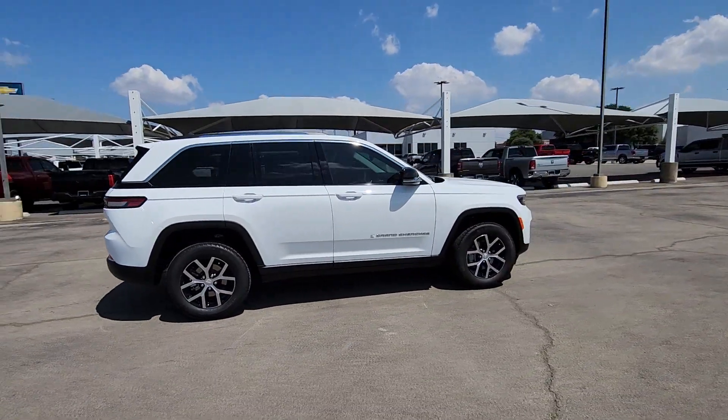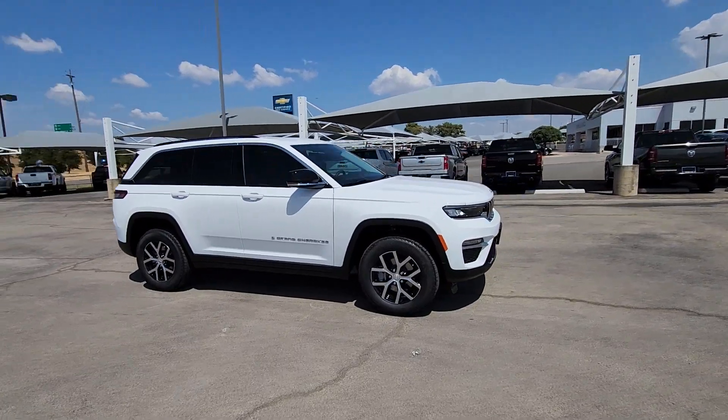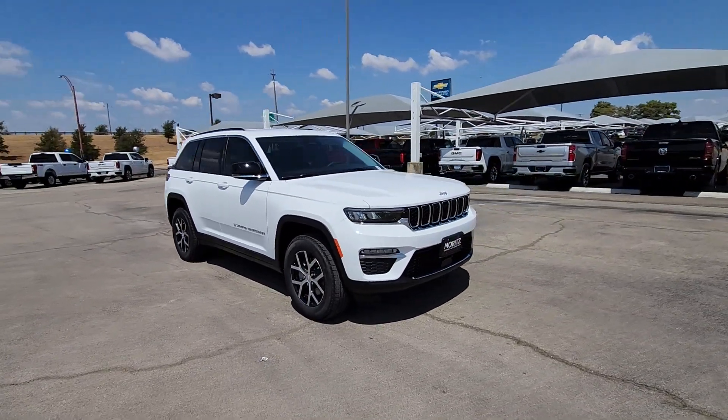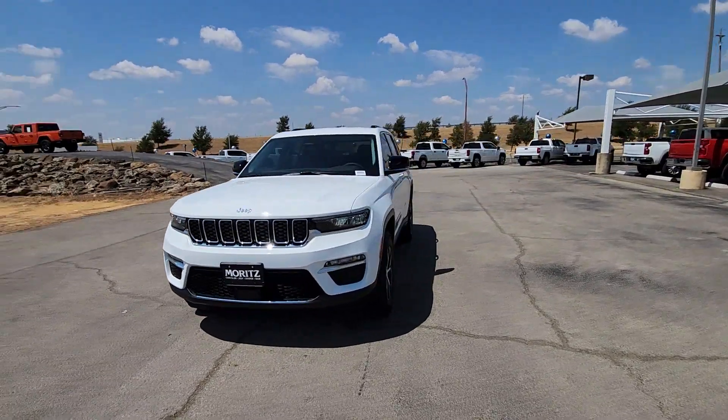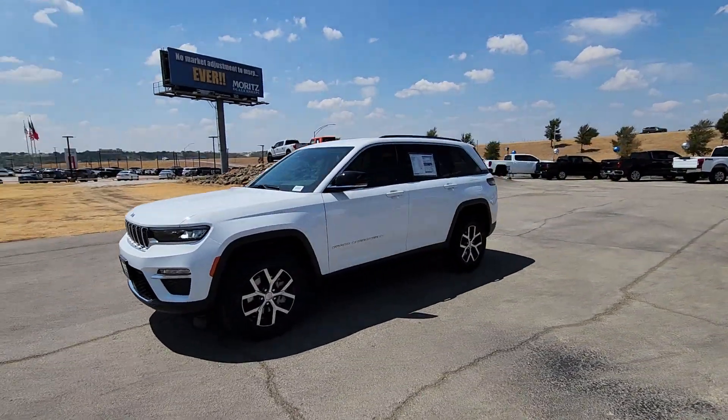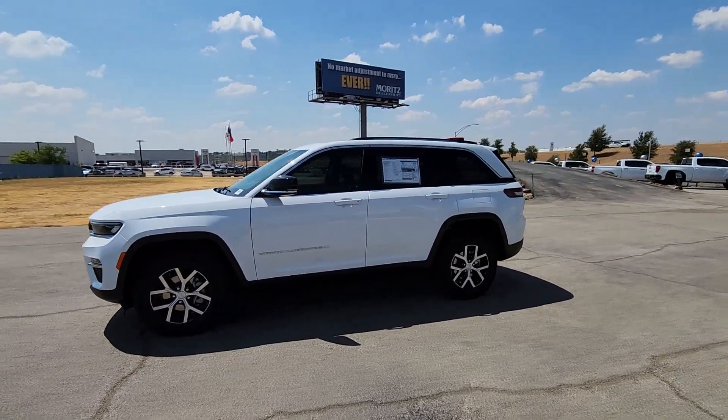These are just some of the great options this vehicle comes with: heated steering wheel, navigation system, keyless entry, heated driver seat, power lift gate, satellite radio, power passenger seat, heated rear seat, heated mirrors, and fog lamps.